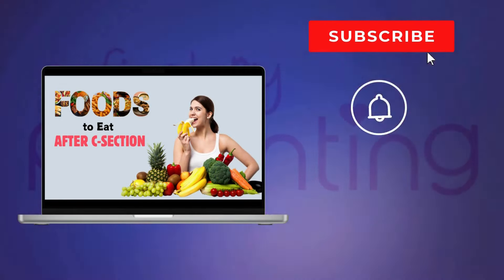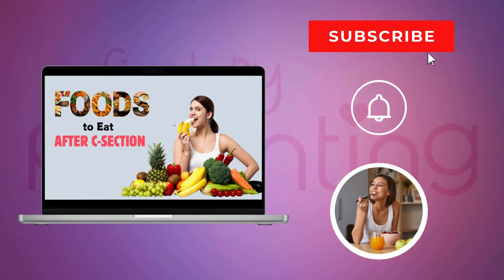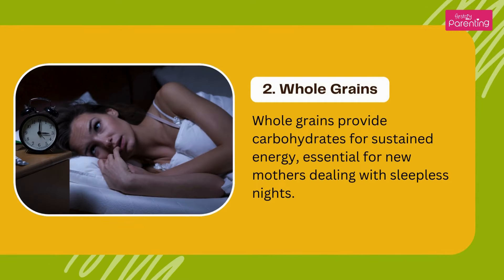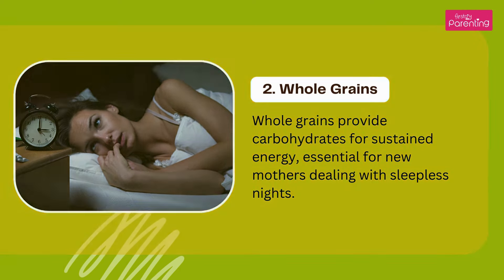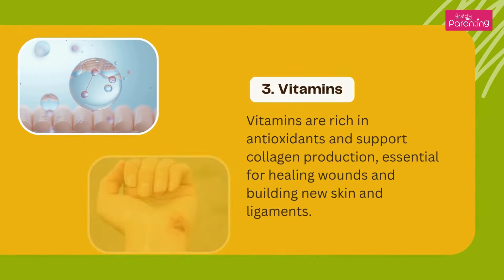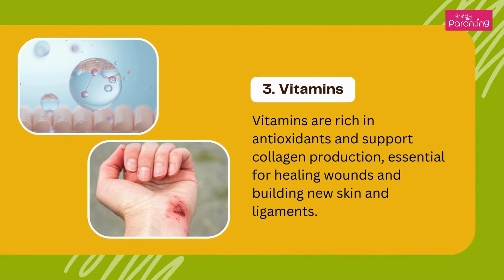Whole grains provide carbohydrates for sustained energy, essential for new mothers dealing with sleepless nights. Sources: brown rice, oats, and whole grain bread. Vitamins are rich in antioxidants and support collagen production, essential for healing wounds and building new skin and ligaments.